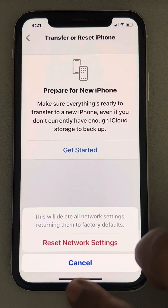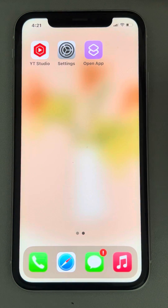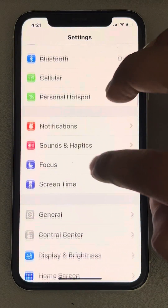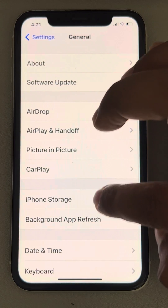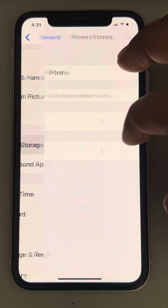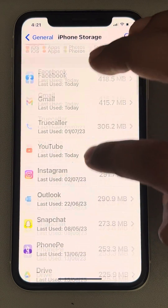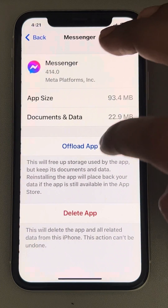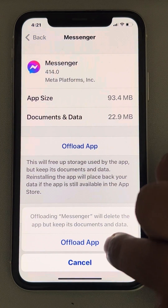If that still doesn't work, the final fix is offloading the Messenger app. Go to Settings, then General, then iPhone Storage. Locate Messenger and tap Offload App. This will clear the cache data only.